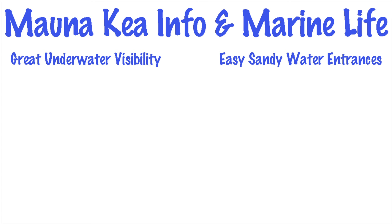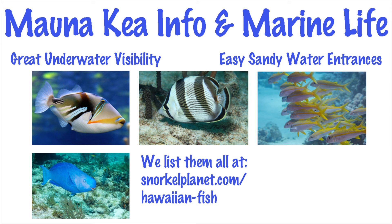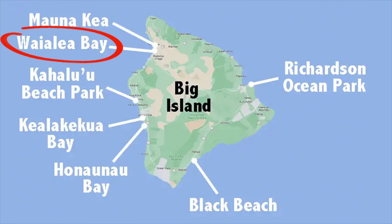Underwater visibility is usually quite good, but you have to know where the shallow snorkel areas are located. Common fish species include triggerfish, butterflyfish, goatfish, parrotfish, jackfish, unicornfish, and even trumpetfish. The coral isn't great, unfortunately.